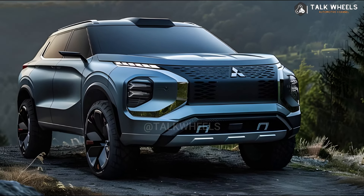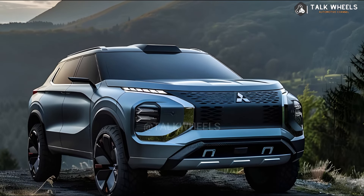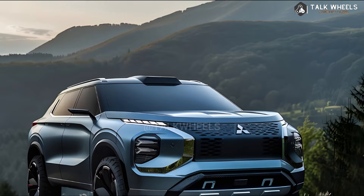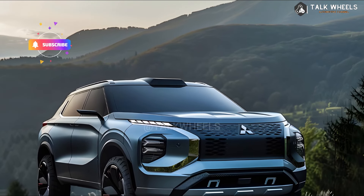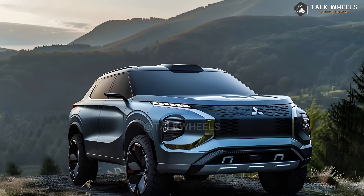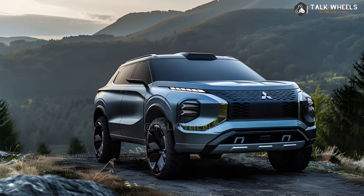According to our records, the Mitsubishi Outlander usually goes on sale in late summer or early fall. That means the 2025 Mitsubishi Outlander should come out in the fall of 2024. Within the next few months, more details about the small SUV should be available.